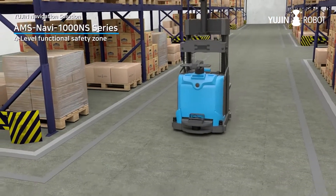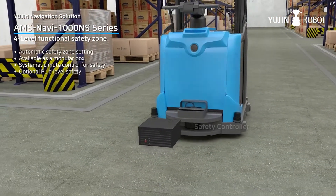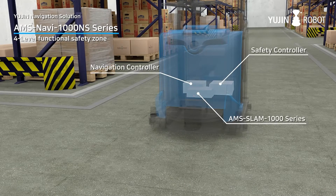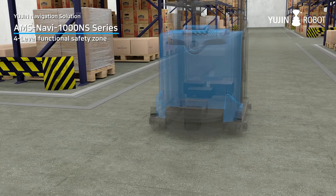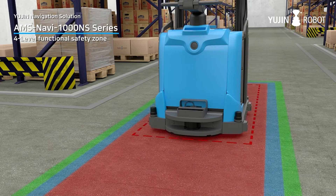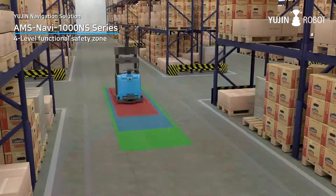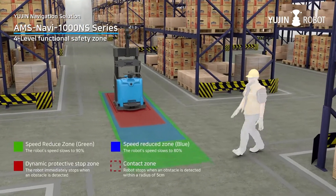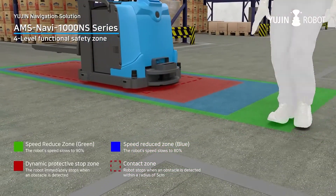The Navi1000N-S series controller is a system package for autonomous mobility with SLAM, navigation and safety solutions. It offers four-level functional safety zone with automatic safety zone setting and is available as a modular box. This Navi1000N-S controller offers systematic mute for safety and optional PLD-level safety.